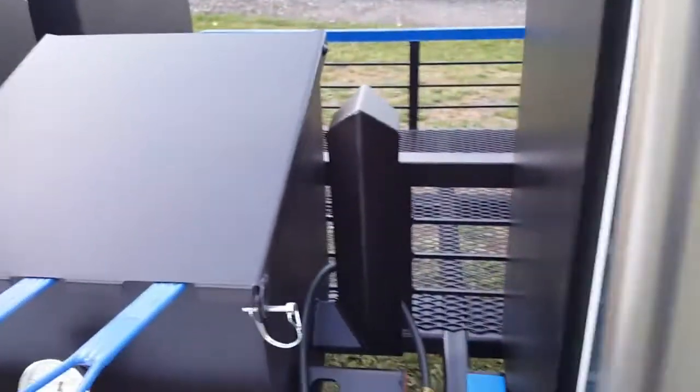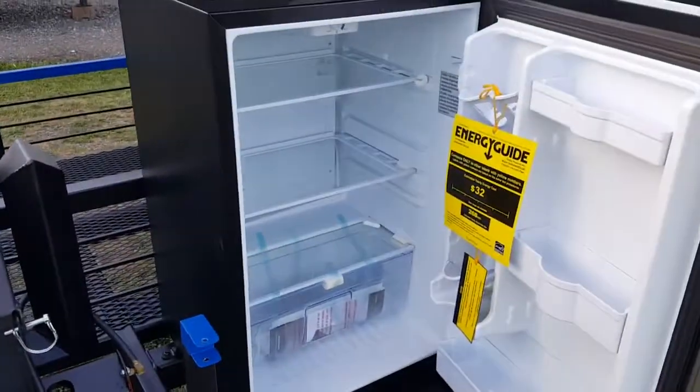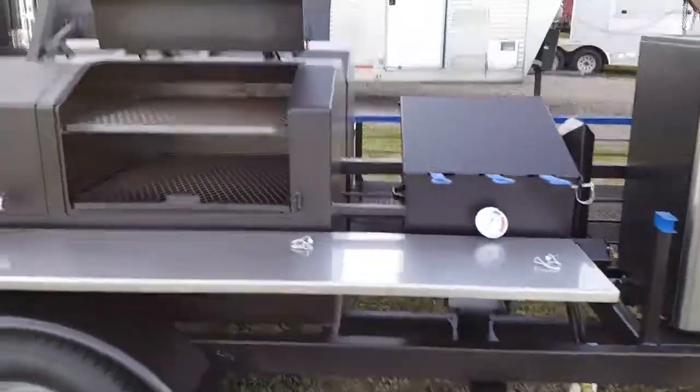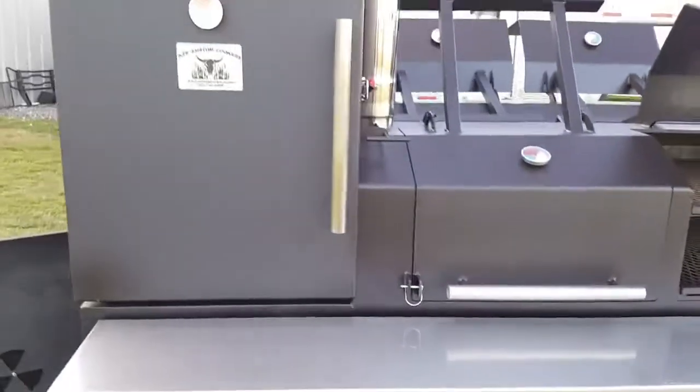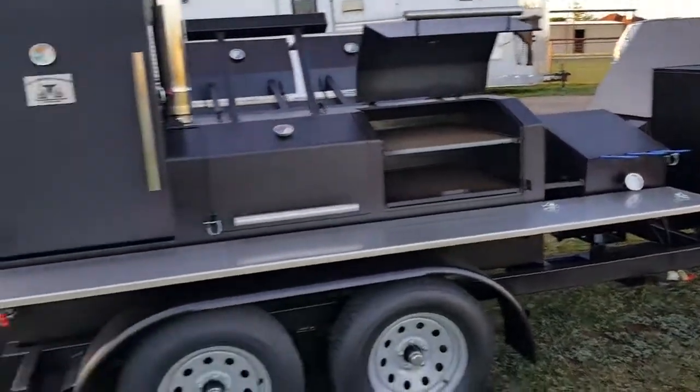Open the bar here for refrigerator access. Of course I didn't make the fridge — haven't tried to make one of those yet. We build these things from the ground up. Give me a call and order yours today.